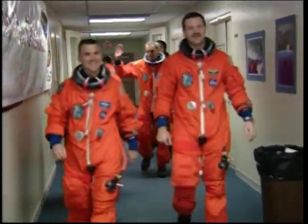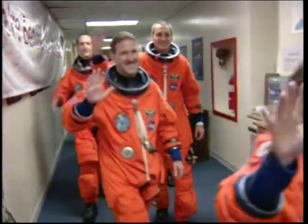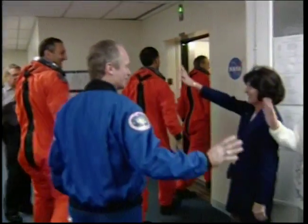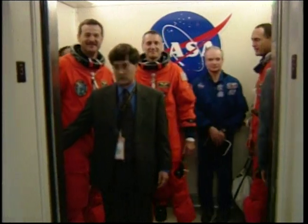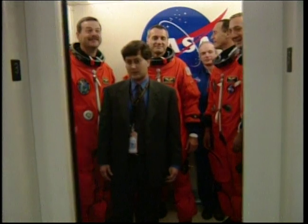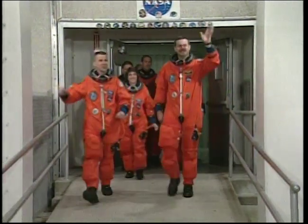This is Shuttle Launch Control, T-minus 2 hours, 54 minutes, 42 seconds and counting. The STS-109 flight crew is now leaving the suit-up room on the way to the elevator for the ride down to the ground floor toward the astronaut transfer van — the Astrovan — for the twenty-minute ride out to launch pad 39A.